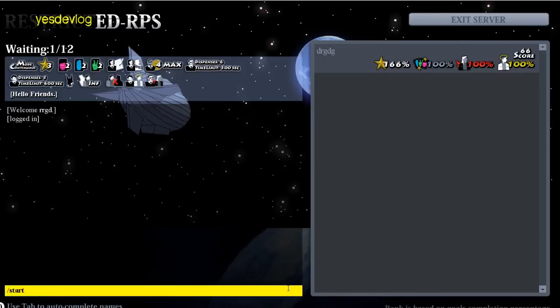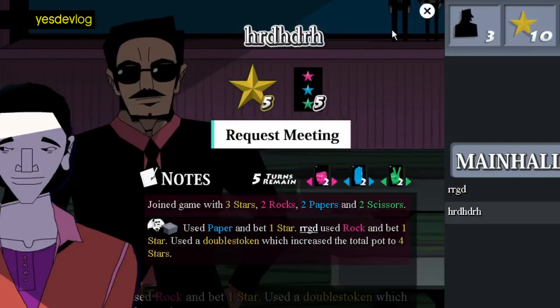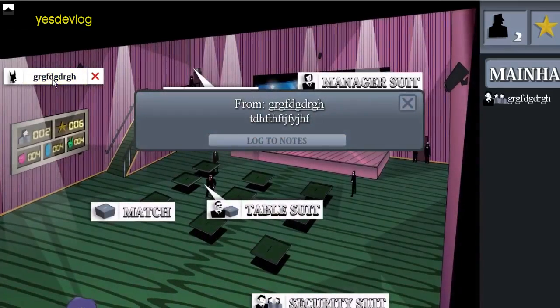Some more UI changing work. Changed the leaderboards and the stock in the leaderboards to fit with the new UI. Changed the profile close button. Changed private messages to fit the new UI.